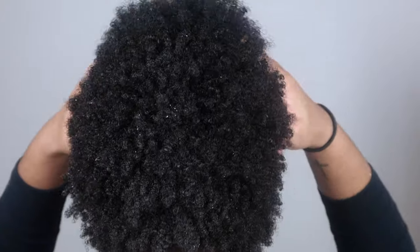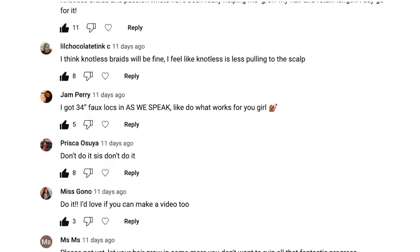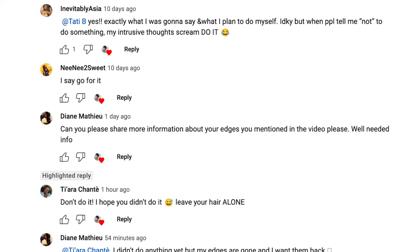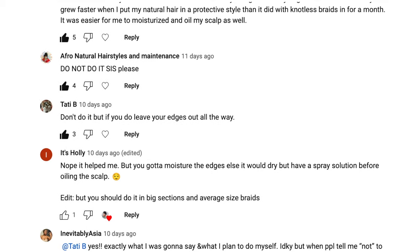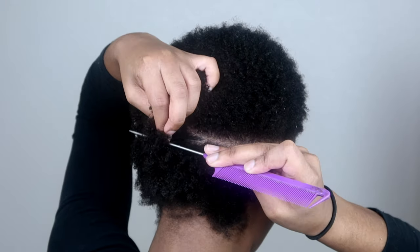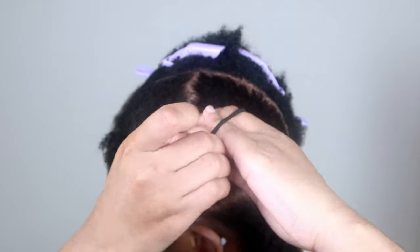Speaking of styling, I asked you guys in my last video if you would fight me if I put in knotless braids. Your replies had me dying, but listen — I promise I sat down, had the hair next to me and was about to put in knotless braids, but I stopped myself. I decided to go with mini braids, parting my hair into six equal sections.